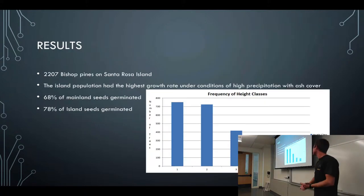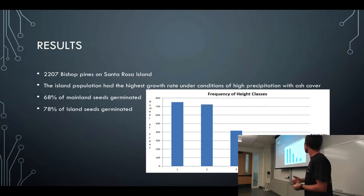For my results: we found 2,207 trees on the island. Other results aren't fully finalized yet, but the island population had the highest growth rate under conditions of high precipitation with ash cover. 68% of mainland seeds germinated and 78% of island seeds germinated. This graph demonstrates the frequency of height classes of the trees, where class one is the lowest and class five is the highest.